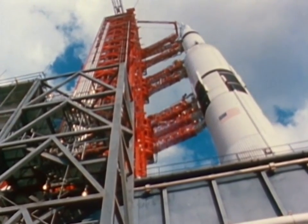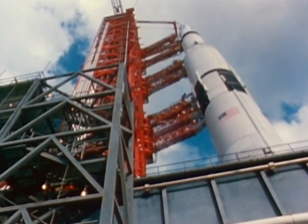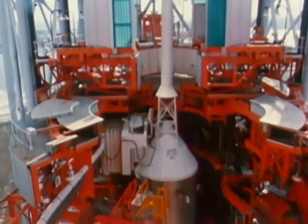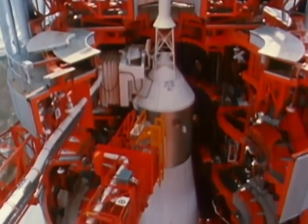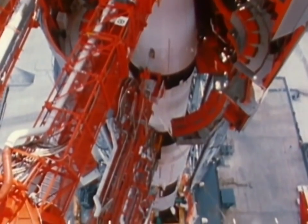A third stage flown from California to Florida; an instrument unit from Alabama. The spacecraft came from factories in Oklahoma, New York, and California, and electronic systems came from such widely separated sources as Massachusetts and Wisconsin.